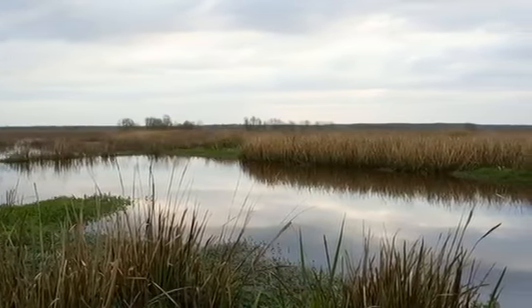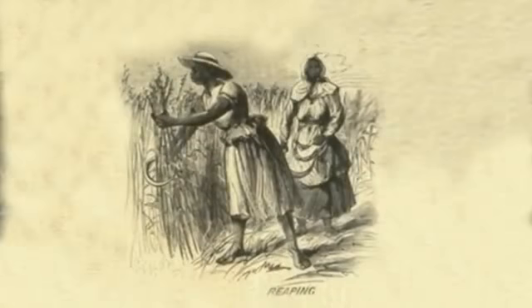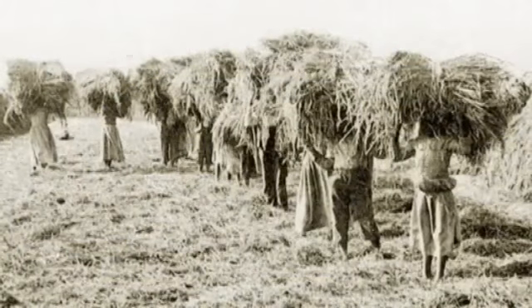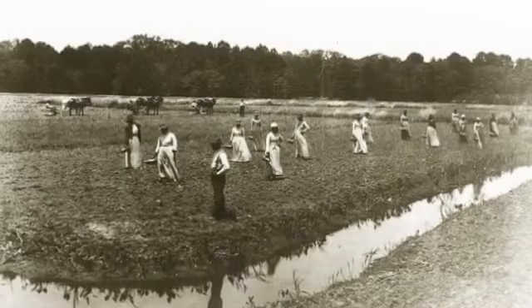But soon, these wetlands would serve another purpose. By the 1750s, rice was cultivated on large plantations along the Savannah River. By the mid-1800s, more than 13 plantations were in production within lowlands now part of the refuge.